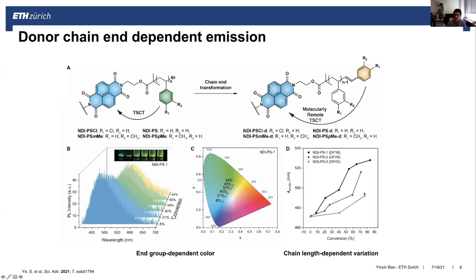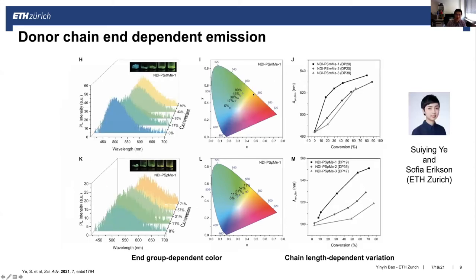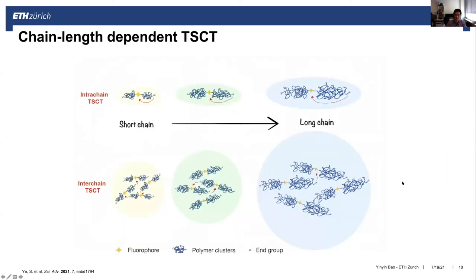By controlling the conversion of the end group via a specific reaction, we see that as we increase the conversion of this end group, the color of the polymers changes from blue to yellow-green, which correlates well with the end-group effect. We also tried different chain lengths: when increasing the polymer chain length, the end-group effect is reduced because the end group and the fluorophore are further apart, decreasing the charge transfer efficiency.